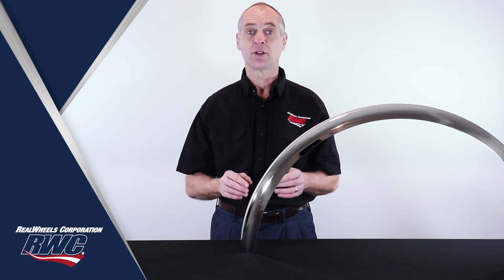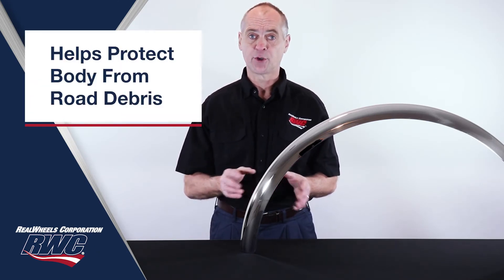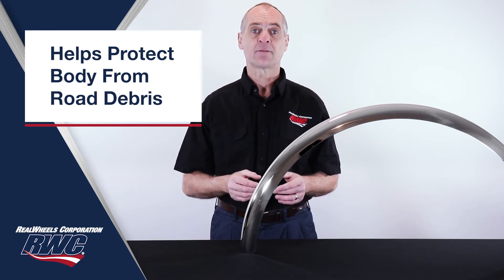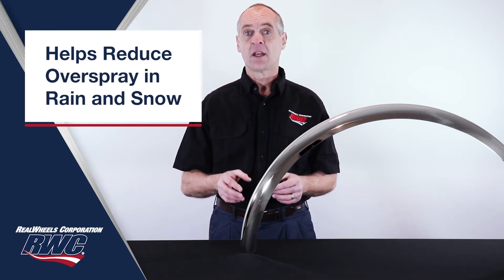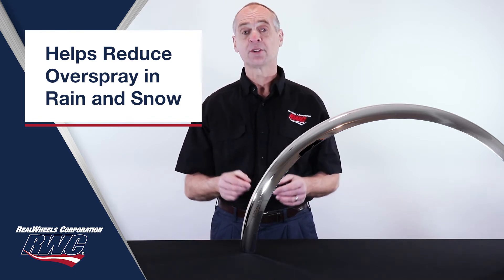In addition to enhancing the overall look of your truck, Red Wheels fenderettes help protect the body of the vehicle from road debris that can kick up past the fenders of the vehicle. They also help reduce overspray in rainy or snowy conditions, which improves overall road safety.